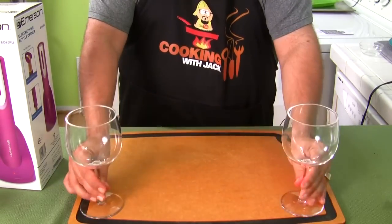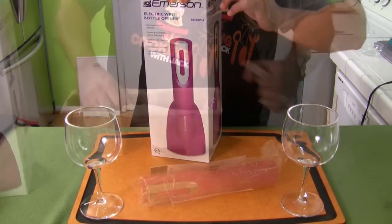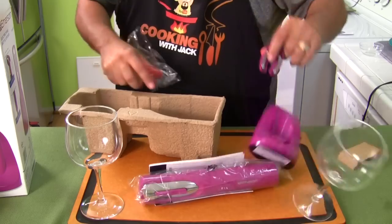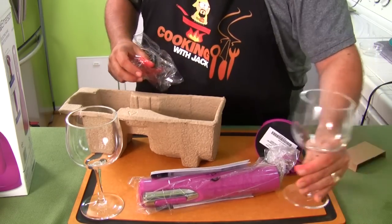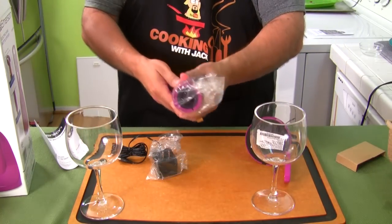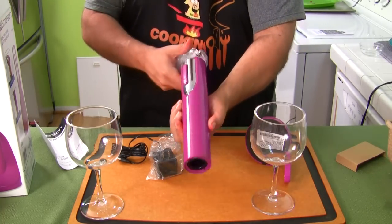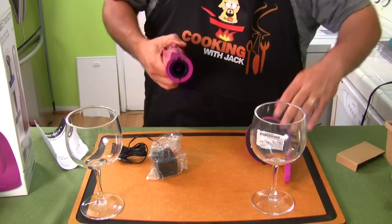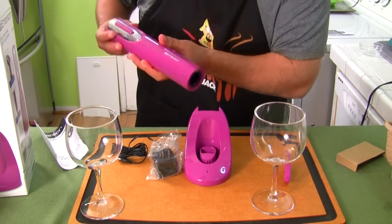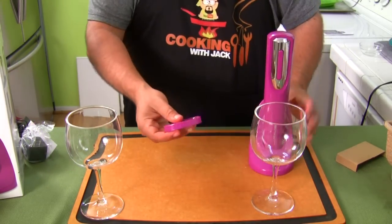Let me get a bottle real quick, we're gonna open this up and see if this thing really works. It has power — I love an electronic device that has power right out of the box. And my wife's favorite color is purple, so this is kind of cool. Let's put this off to the side for now.